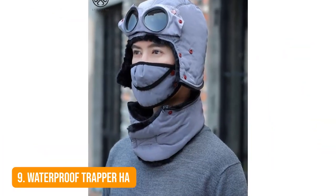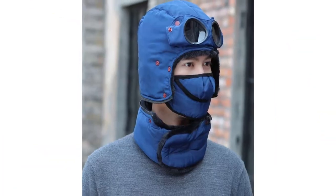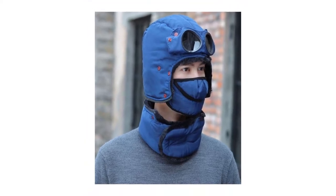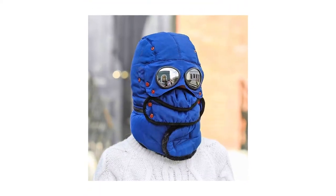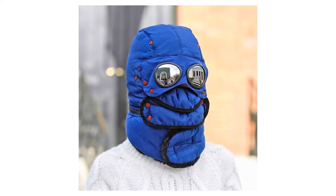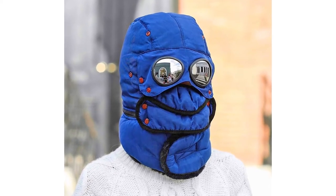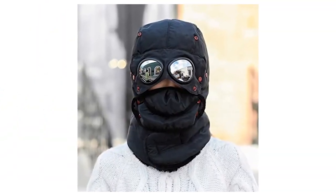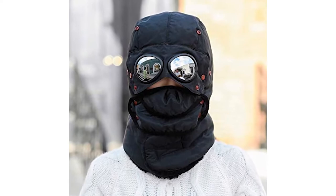Number 9: Waterproof Trapper Hat. This is a perfect hat that'll keep you warm on the coldest winter days. It completely covers your face and head, leaving no place for wind to get through. The detachable goggles will protect your eyes while keeping everything perfectly visible. There's only one size, so it'll fit everyone. The winter hat is best for hiking, climbing, skiing, hunting, snowboarding, and any other outdoor activities in chilly weather.